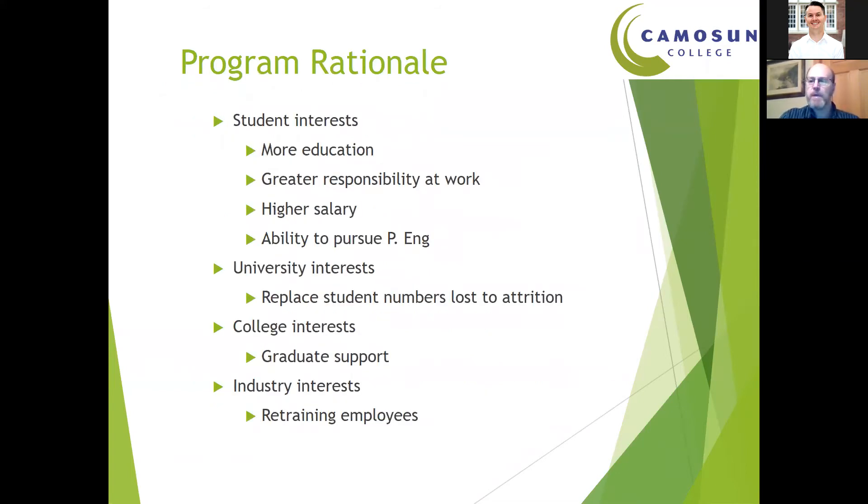The program attracts a lot of interest from students because it provides a pathway to expand their education beyond the technology program. With that additional education, you get the opportunity for greater responsibility at work, and that usually comes along with a higher salary, as well as the ability to pursue a P.Eng designation — your professional engineering designation through a professional association, with each province having its own. After you graduate from an engineering degree program, you work as an EIT, or Engineer in Training, for a minimum of four years under the supervision of a professional engineer, at which time you write the professional practice exam and register as a P.Eng, enabling even greater responsibility and a higher salary.